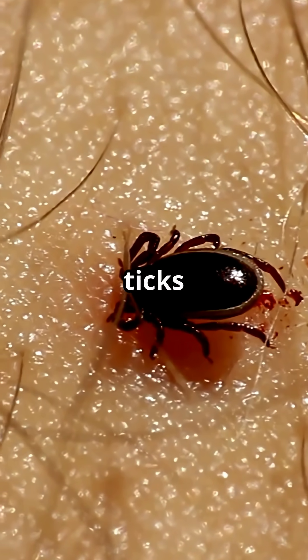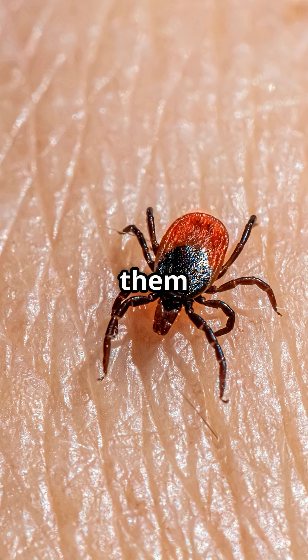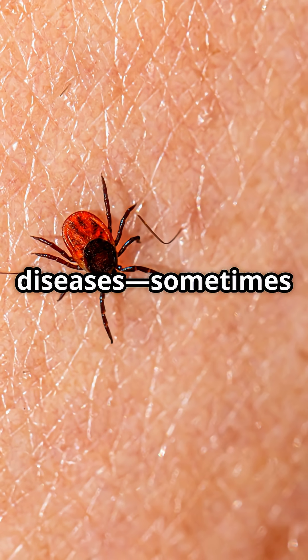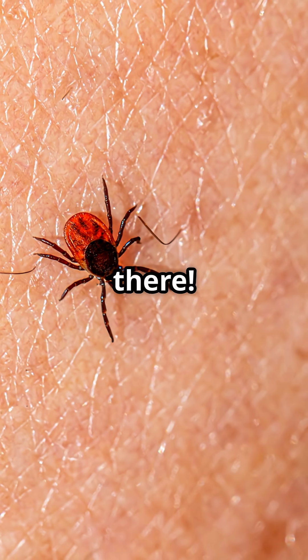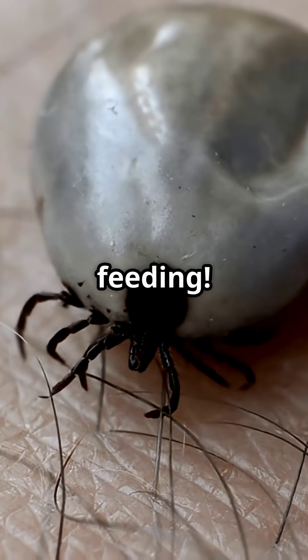Once they grab on, ticks dig into skin to feed. Their firm grip and slow feeding make them super efficient at spreading diseases. Sometimes you don't even notice they're there. Even though they start tiny, some ticks can swell up to the size of a grape after feeding.